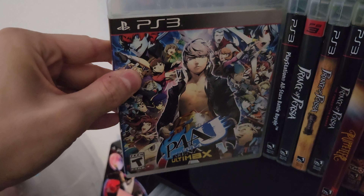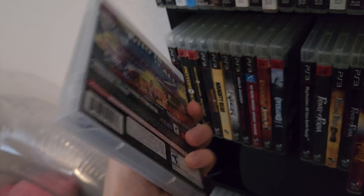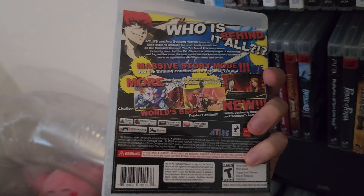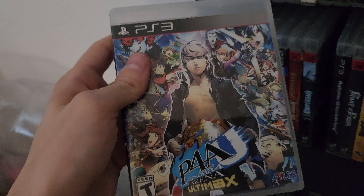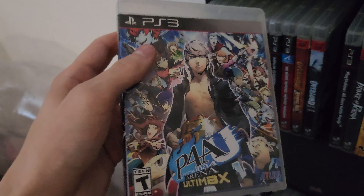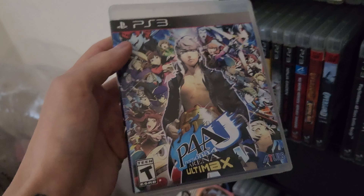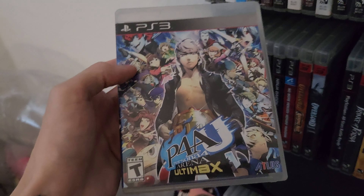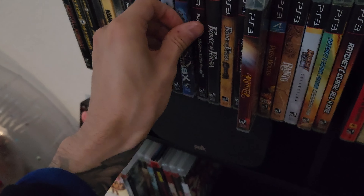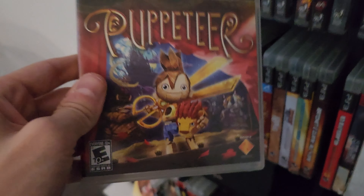Next one is Persona 4 Ultimax — another fighter. I love Persona; Persona 5 is one of my favorite games of all time. I've never played the fighting game before. This used to be a 120 to 130 dollar game but it dropped drastically because of the re-release on PlayStation Network. I got this for I think 12 dollars — not gonna complain. It's the only way to get a physical copy, so happy to have it.